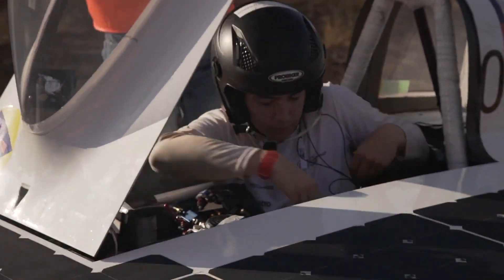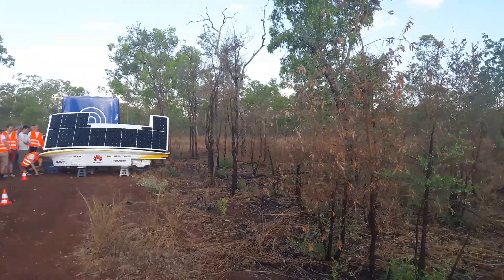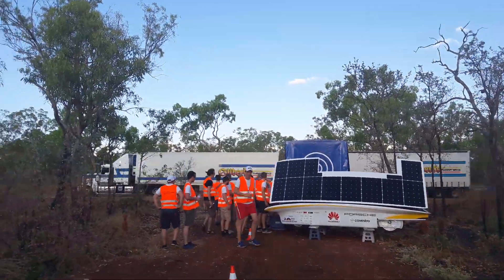We arrived at the camp. Now the guys are observing the Sonnenwagen, checking if everything's alright. You can see a road train — it's pretty large.